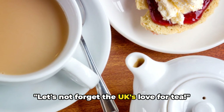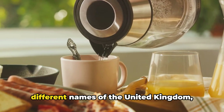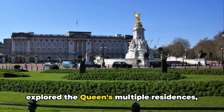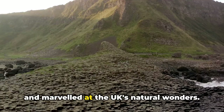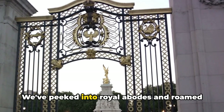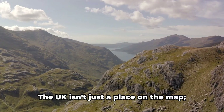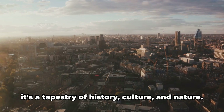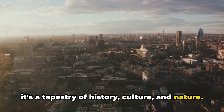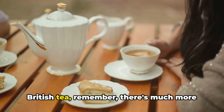Let's not forget the UK's love for tea. In our journey today, we've uncovered the different names of the United Kingdom, explored the Queen's multiple residences, and marveled at the UK's natural wonders. We've peeked into royal abodes and roamed through breathtaking landscapes. The UK isn't just a place on the map — it's a tapestry of history, culture, and nature. So the next time you're sipping on your British tea, remember, there's much more to the UK than meets the eye.